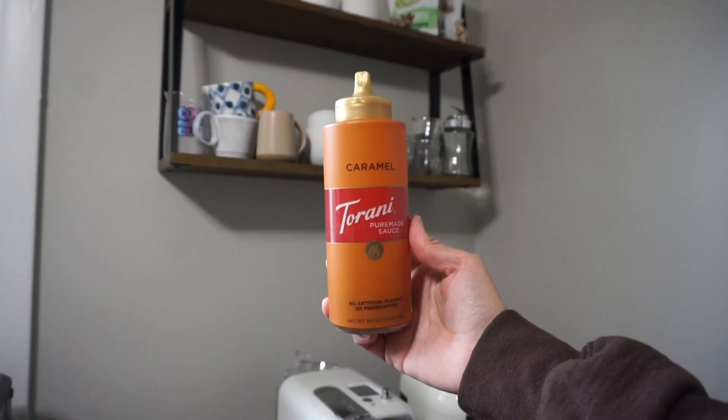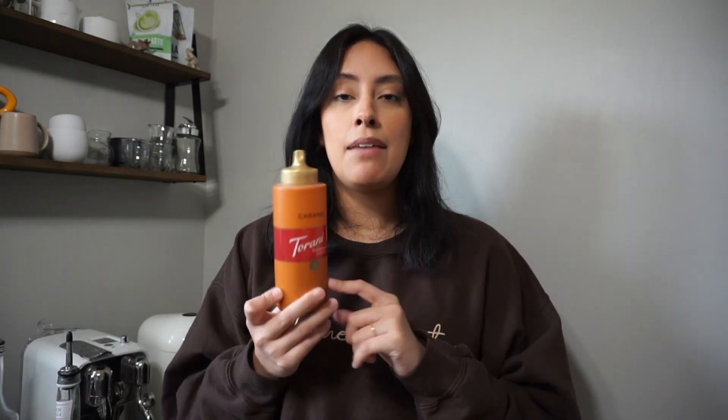Last but not least is Torani's famous, very popular caramel sauce. I'm very picky but I enjoy this with hot and iced lattes, drizzled on top, or making macchiatos. I haven't done a cold foam with it because it is a little thicker and harder to mix in. It dissolves really well with hot lattes, and with iced lattes you can drizzle it in the cup. Really good to have in your collection.